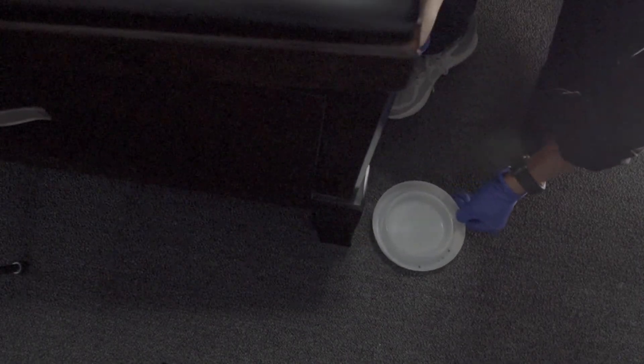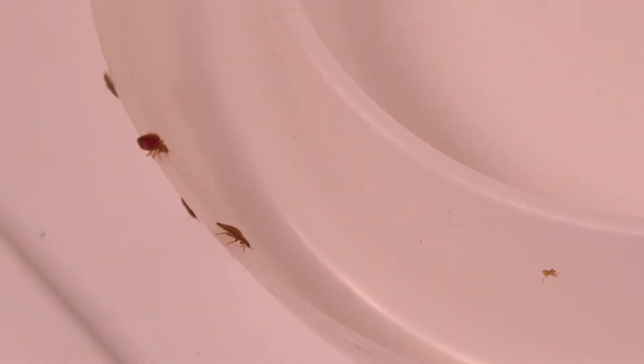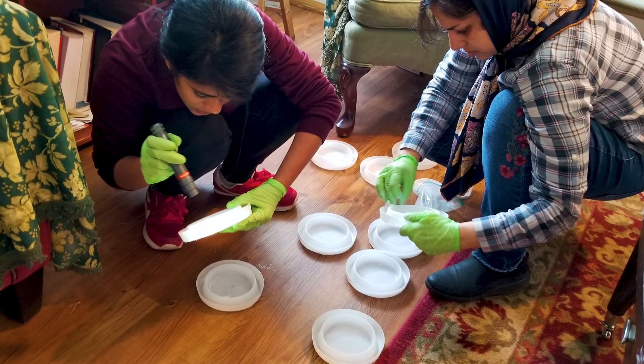Installing interception devices under the legs of bed frames and upholstered furniture is a more effective method to detect low-level bed bug infestations than visual inspection alone. You may buy interceptors from pest control supply vendors or amazon.com. Use of interceptors is also helpful to determine if an active infestation exists when evidence such as fecal spotting and shed skins are found, but no live bed bugs have been detected. The outside of the interceptors are rough to allow bed bugs to climb up, while the interior surfaces are smooth. Once bed bugs fall in the interceptors, they cannot get out. After installing the interceptors, pull the bed and sofa away from the walls so bed bugs cannot migrate between the furniture and floor through the walls. The interceptors need to be left in place until no bed bugs have been captured for several weeks.